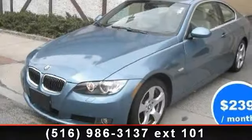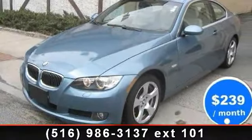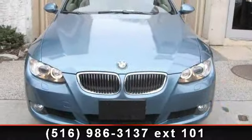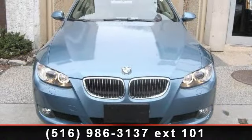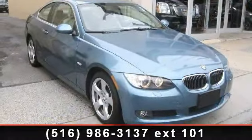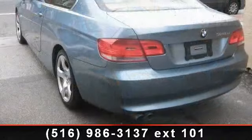Check out this 2010 BMW 3 Series. If you are looking for a first-class ride, you have found it. This vehicle comes with a reliable six-cylinder engine connected to a smooth-shifting automatic transmission. This vehicle's top features include power windows,